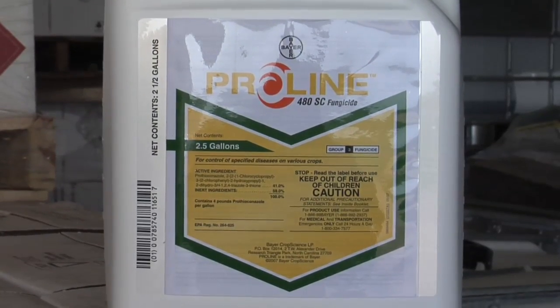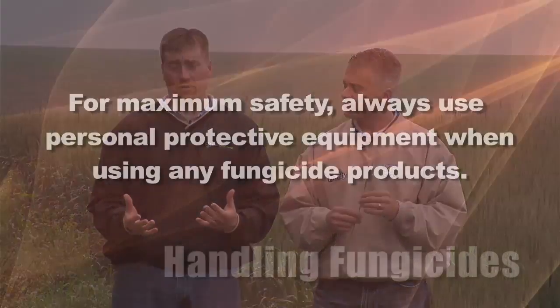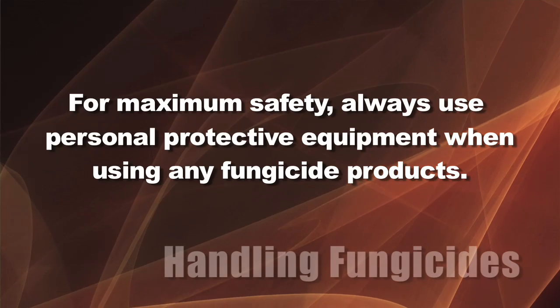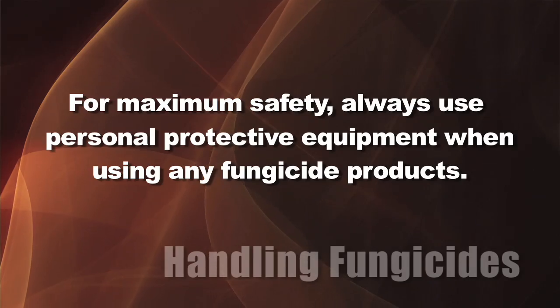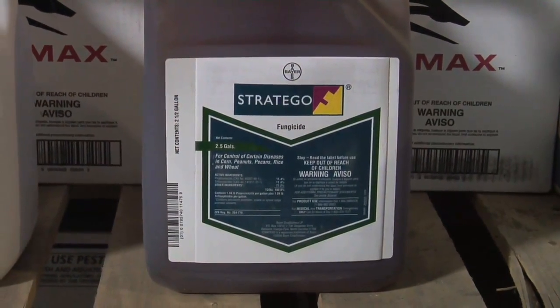Coming back to safety — a lot of these fungicides are actually pretty safe. Just like with herbicides, some are a little safer than others, but in general we just want you to wear personal protective equipment no matter what you spray. There's no positive purpose in getting it on yourself, so make sure you're protected. In general, fungicides aren't any more dangerous than most of the herbicides we're using.